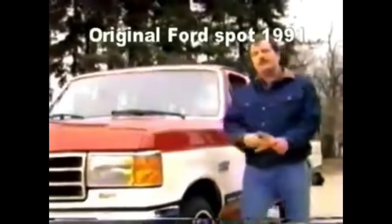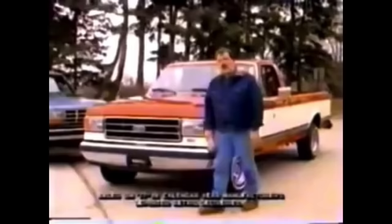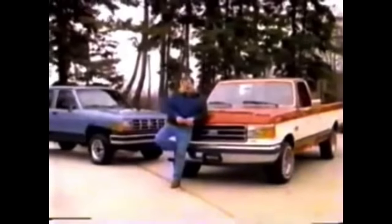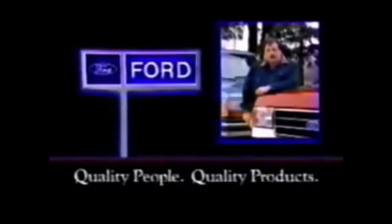Can you believe some of the stunts you've seen in our competitors' commercials? I guess it goes to show you what years of frustration will do. Because for the last 12 years, Ford has built the best-selling truck in America — Ford F-150. Ford also builds the best-selling compact pickup — Ford Ranger. So if you want stunts, go see a movie. But if it's America's number one truck you want, do yourself a favor — see your local Ford dealer today.